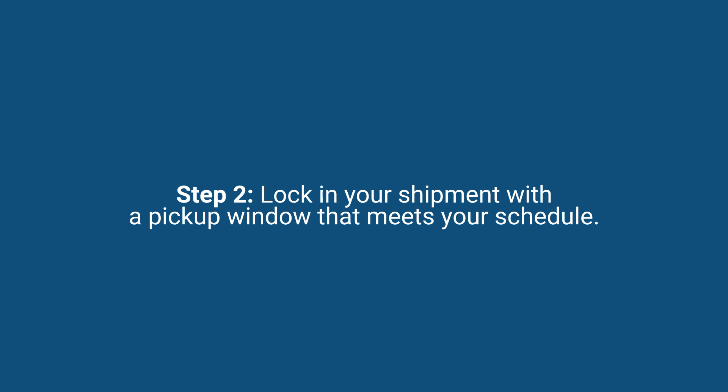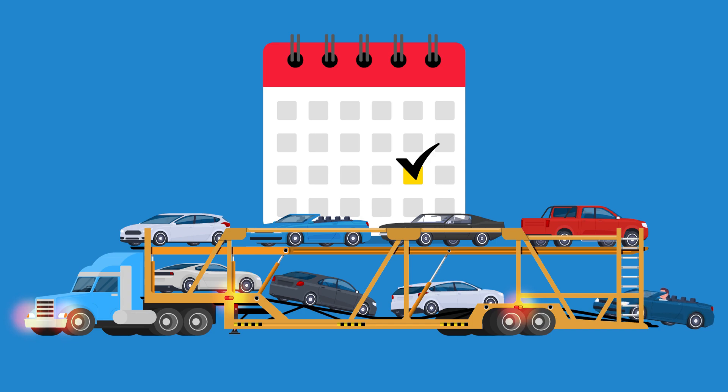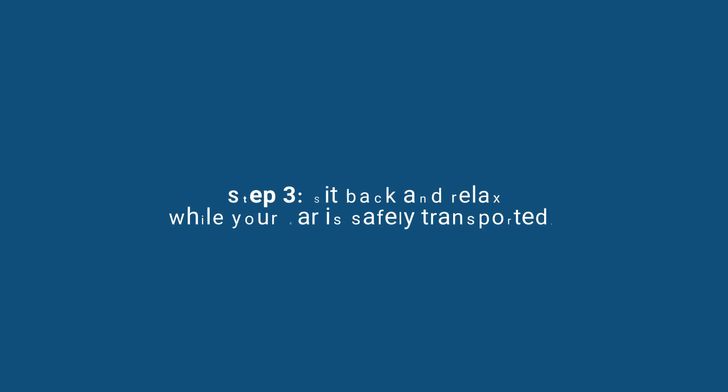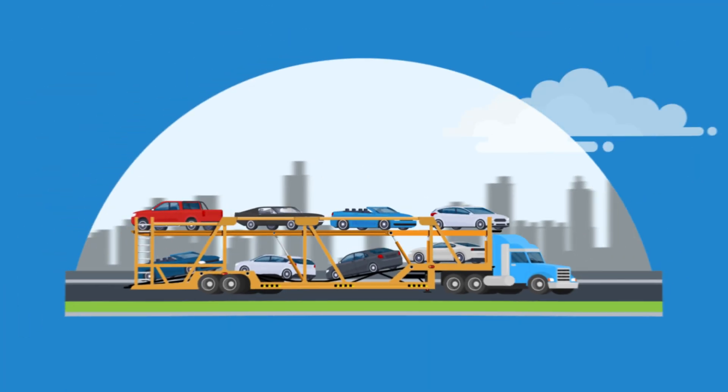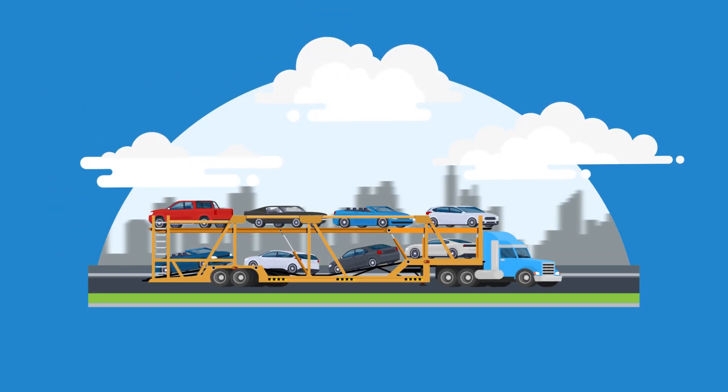Step 2: Lock in your shipment with a pickup window that meets your schedule. One of our trusted, vetted carriers will take care of your vehicle. Step 3: Sit back and relax while your car is safely transported. Whether across the state or the country, we've got you covered with door-to-door service.